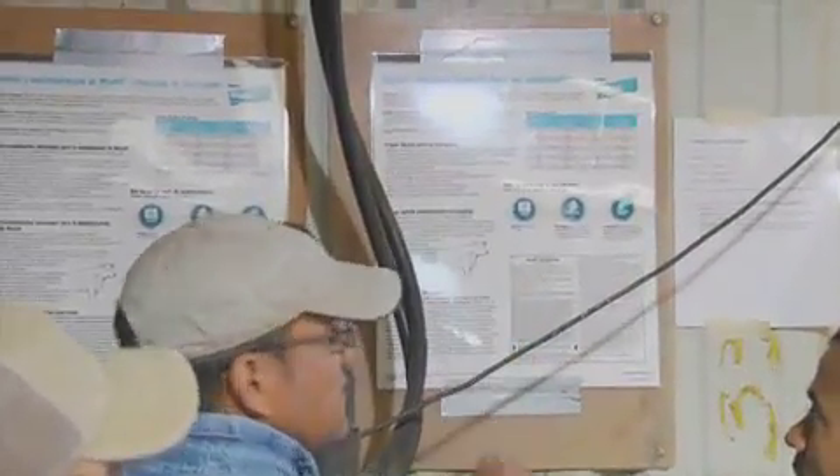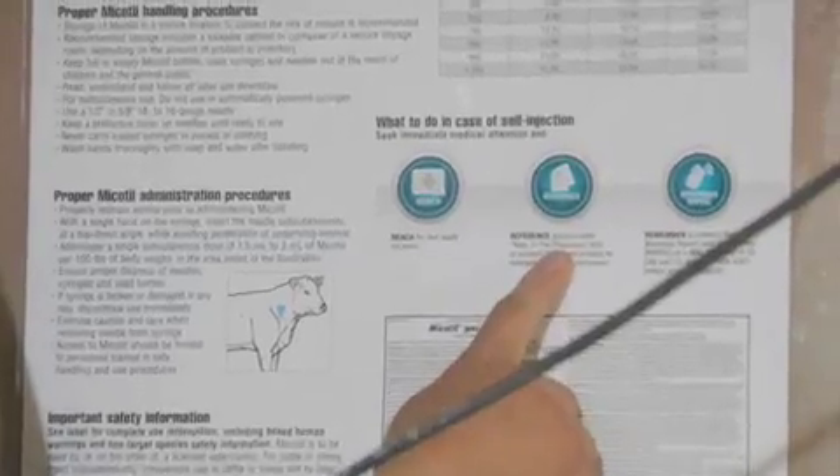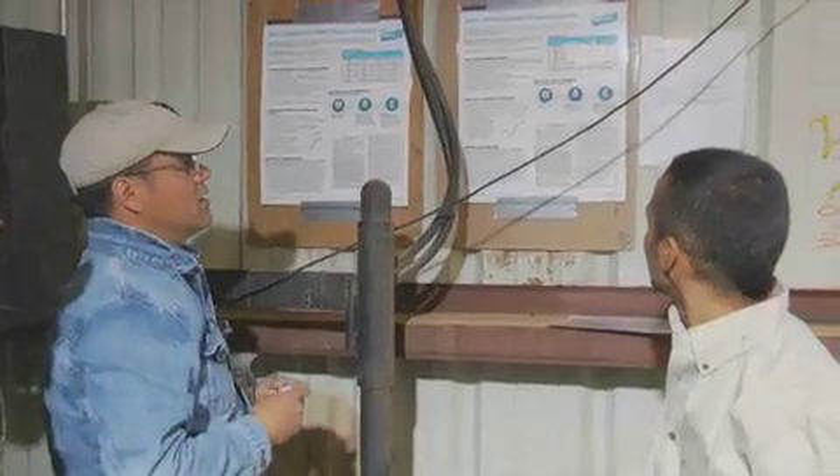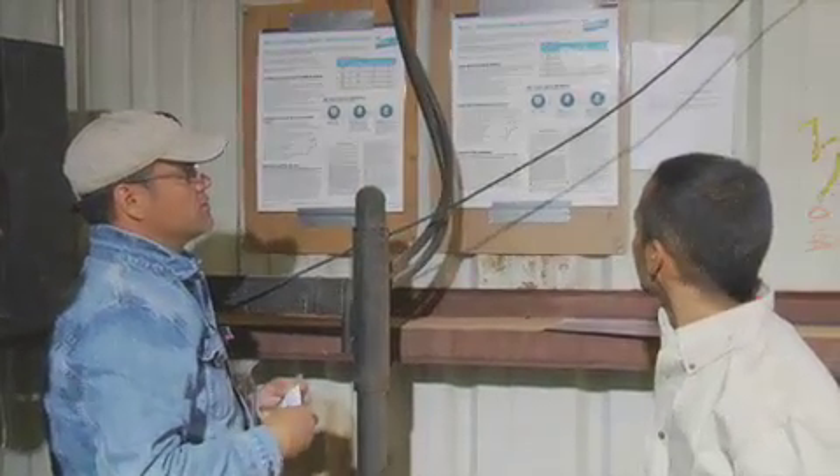Don't forget to also review your emergency response plan and show new employees where it's posted in case they need it in a hurry. It should have the phone number for the local medical clinic, hospital, emergency service, and poison control center.